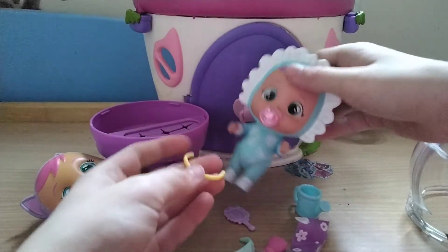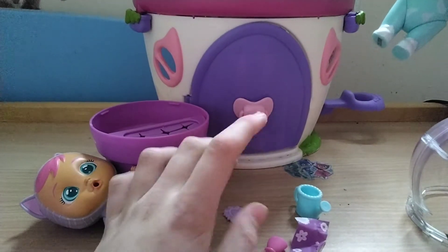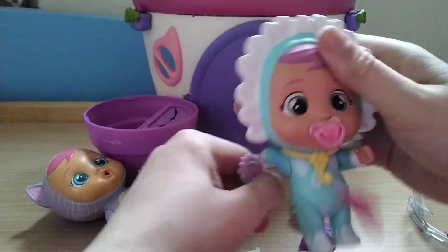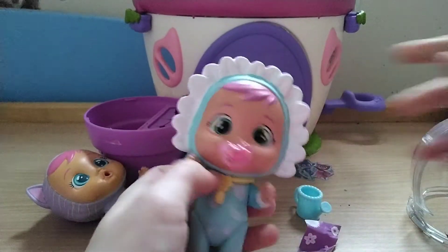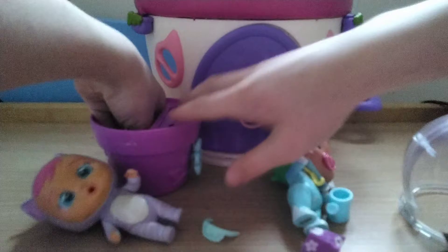I'll put this on her — I'm thinking that maybe this goes here. Oh clever! I'll put that in her hand. Just put that there. Oh my god, it keeps falling out. Okay, never mind — let's find out the name.